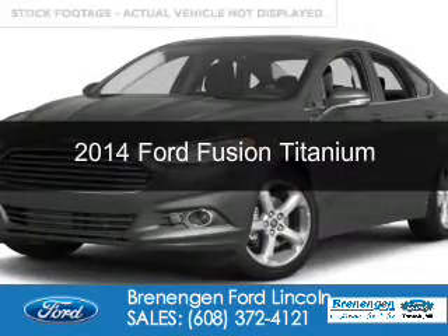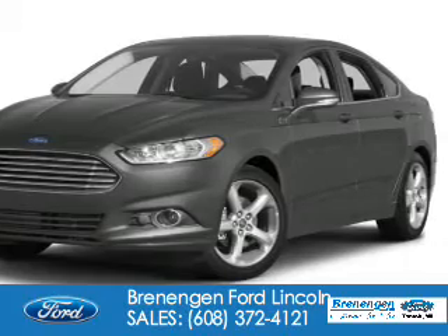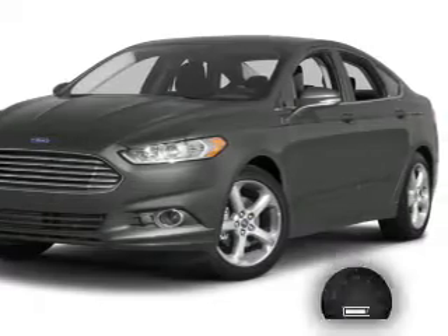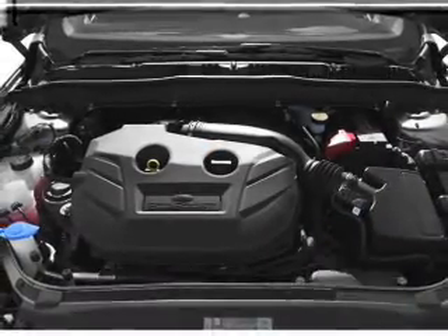This is a used 2014 Ford Fusion. It's powered by all-wheel drive, a two-liter, four-cylinder engine, and a six-speed automatic transmission. With fewer than 10,000 miles, this vehicle is like new.